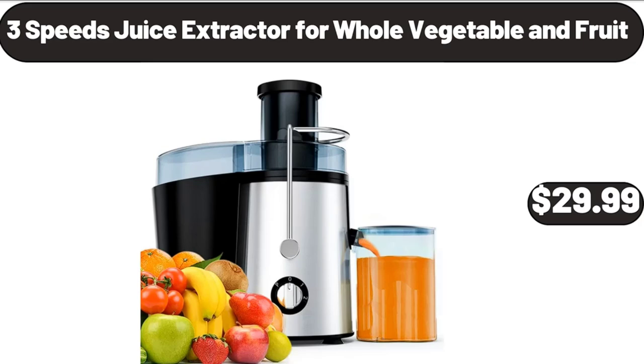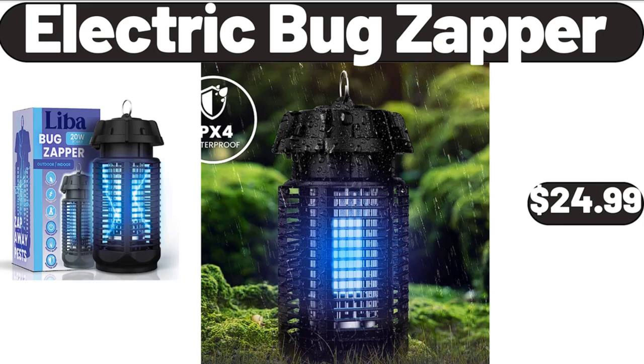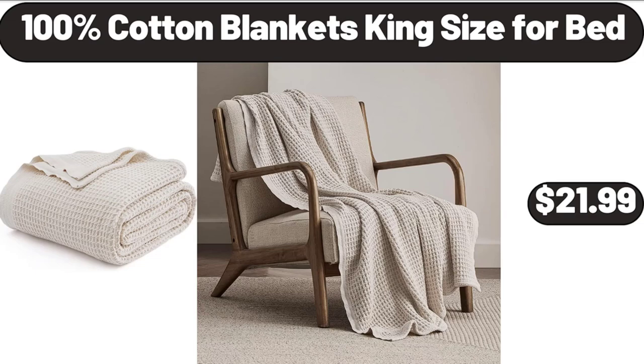3 Speeds Juice Extractor, 4 Whole Vegetable and Fruit, $29.99. Electric Bug Zapper, $24.99. 100% Cotton Blankets, King Size for Bed, $21.99.